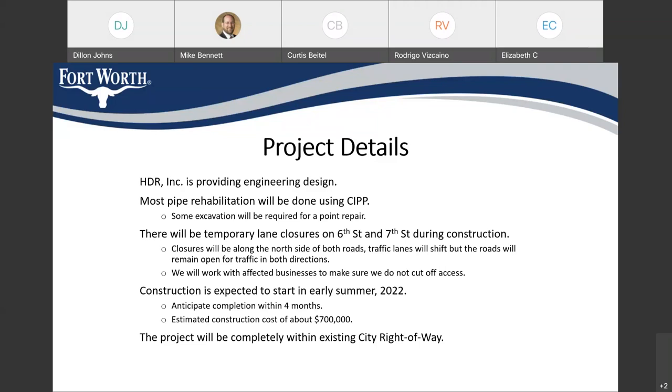The main impact to residents from this project will be temporary lane closures along 6th Street and 7th Street during construction. The pipe is along the north side of the road, so it will affect westbound traffic. Along 6th Street, we will have to close 2 lanes to give our crews room for the excavation and CIP work. Along 7th Street, only 1 lane will be closed. On both streets, we will shift the traffic lanes so that we maintain traffic in both directions. Our crews will mostly be working through existing manholes, so the areas where we're working will be isolated to the immediate vicinity around the manhole.